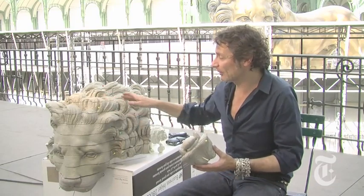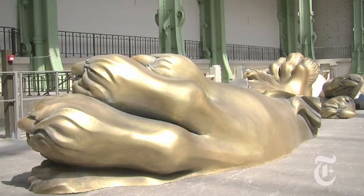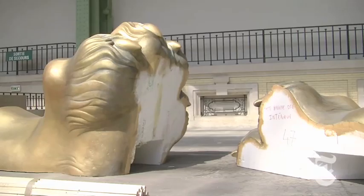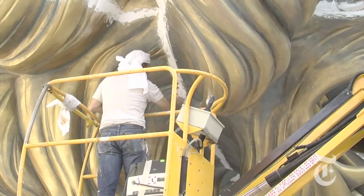This is a model made of styrofoam that we cut apart and distributed each piece to one of the 33 sculptors. Each sculptor ends up with a piece that is, in the end, quite abstract. They must reproduce each piece, and it's only at the very end that we assemble all the pieces to create the lion.